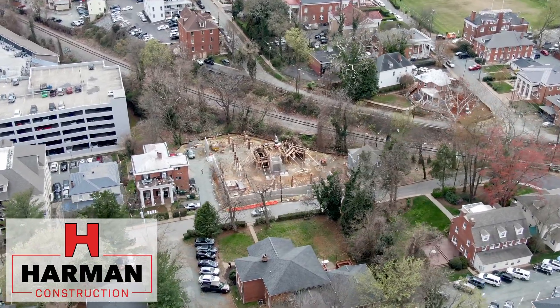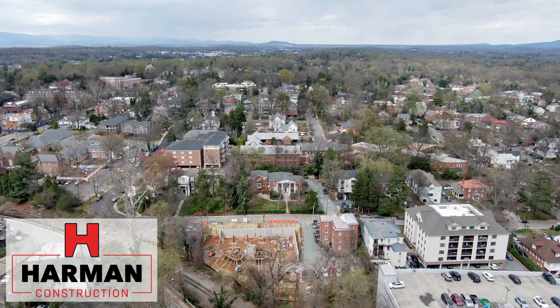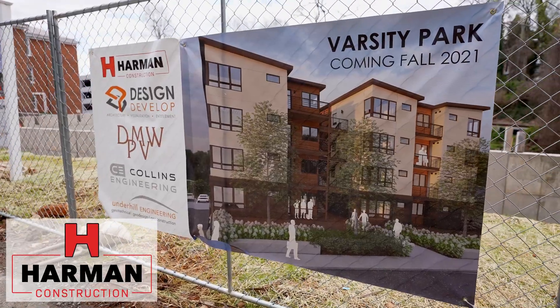Hello, I'm Jimmy Hall with Harman Construction, job site superintendent, where I've been employed for the last 25 years. And you're at Virginia Avenue Residencies, better known as Varsity Park in Charlottesville, Virginia, Student Housing Project.